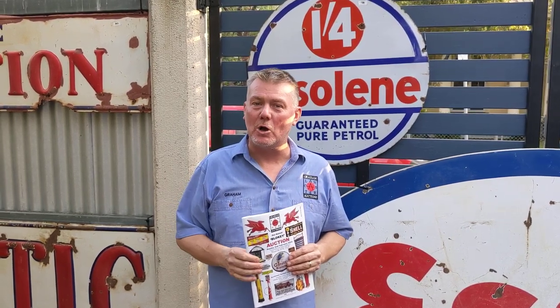Hi, I'm Graeme Lancaster from Graeme Lancaster Auctions here in Toowoomba, and this Sunday the 2nd of February, we have our big annual blokey auction.